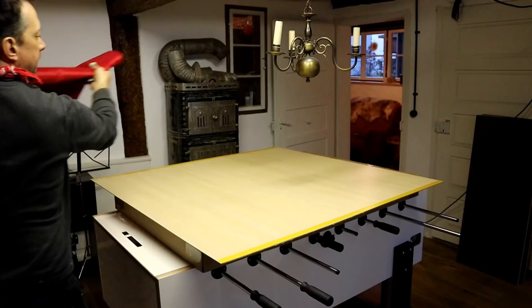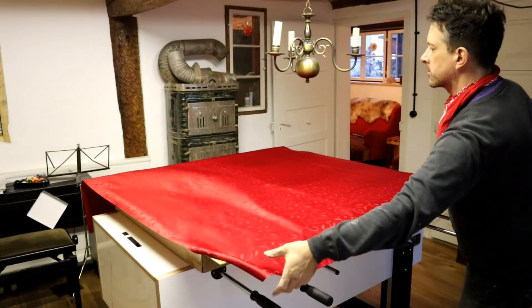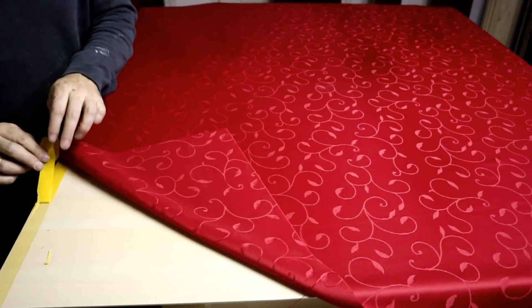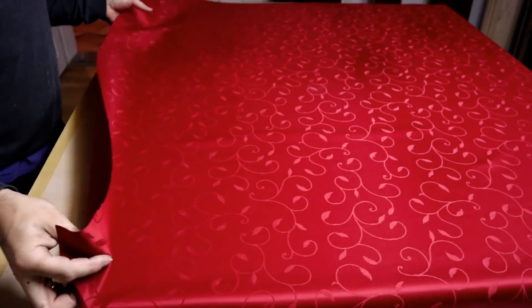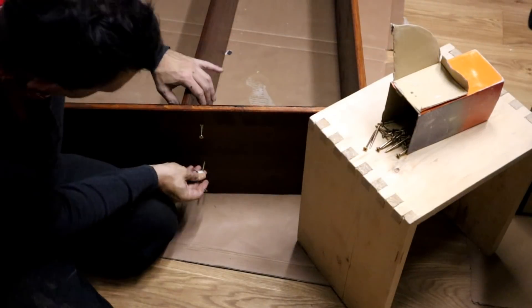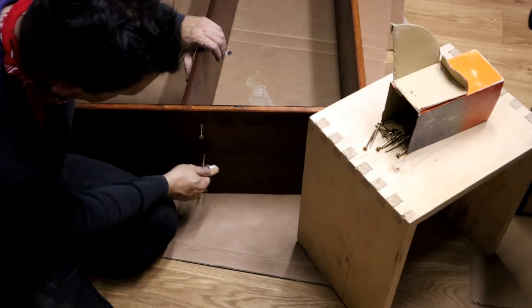Finally, I got the idea to cover the back of the shelves with red fabric. I had already seen this in historical furniture and found it very suitable for a bookshelf. Then just a bit of assembly on the spot.